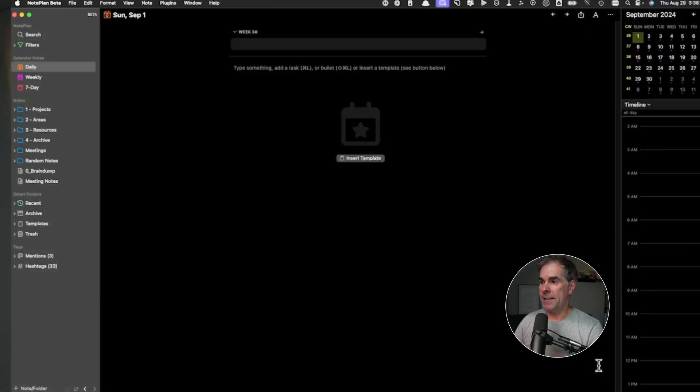Here we are inside of Noteplan. As you can see, you've got the left sidebar, which is your navigation sidebar. You might say this is very similar to Notion or Craft — I've used both of them — and Noteplan just does it for me in terms of ease of use and organization.